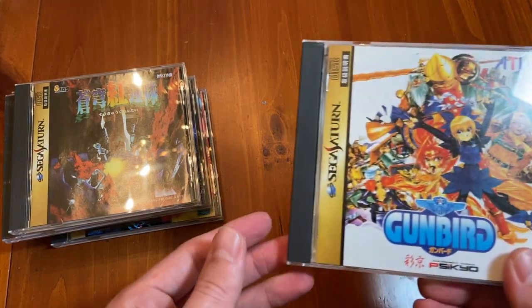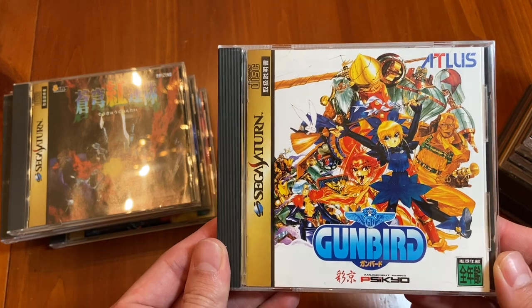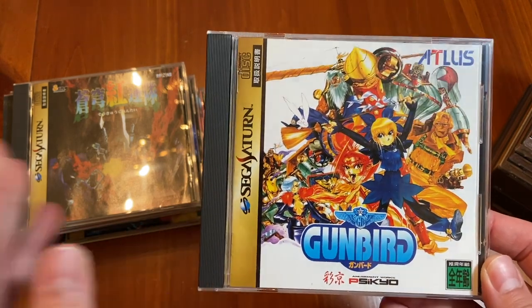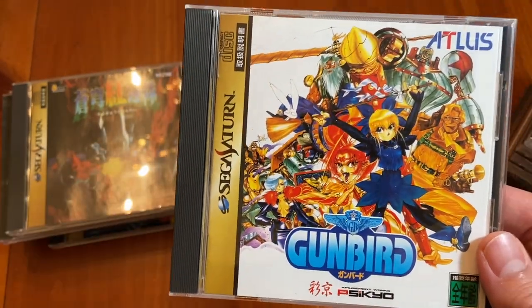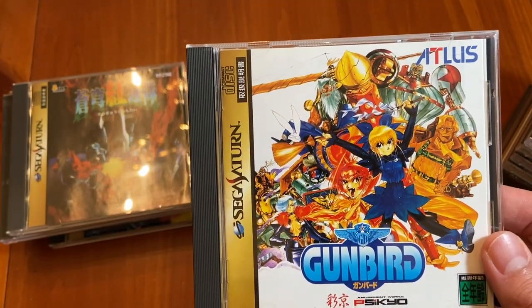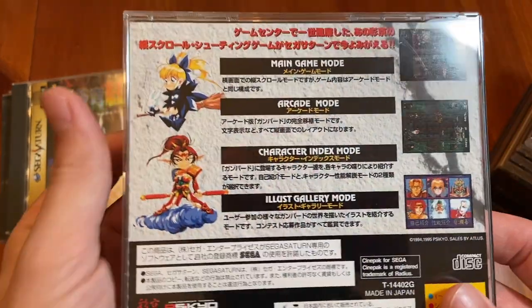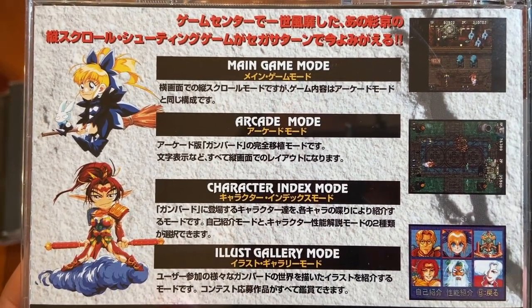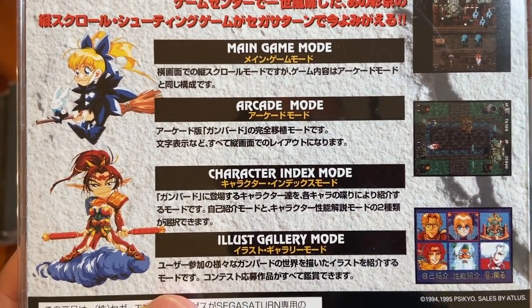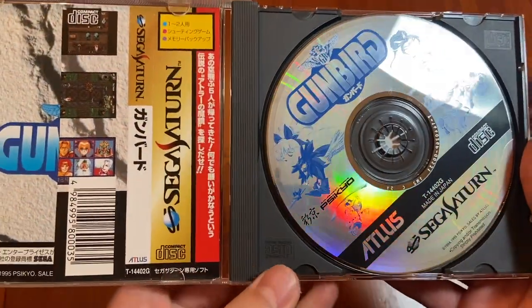Next we have Gunbird. This is a Psikyo shooter for the Sega Saturn, also came out for the PlayStation — published by Atlus but developed by the studio Psikyo. They made a lot of shooters; one of the big ones is Aero Fighters, which is Sonic Wings in Japan. They seem to have made virtually the same shooter 20 different times, but they spice it up a little bit just to make it fun each time. I highly recommend Gunbird.